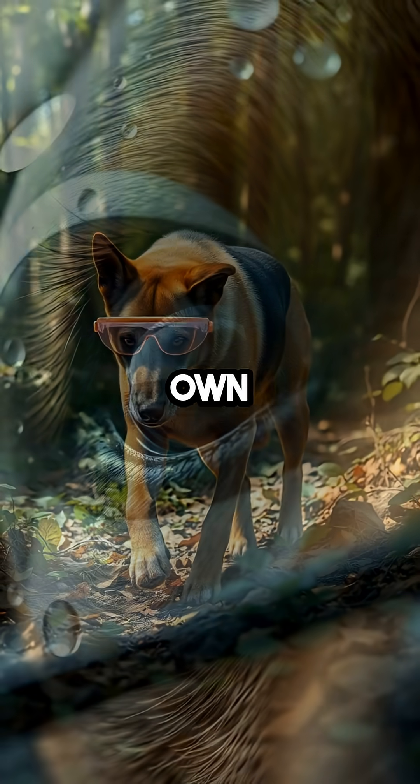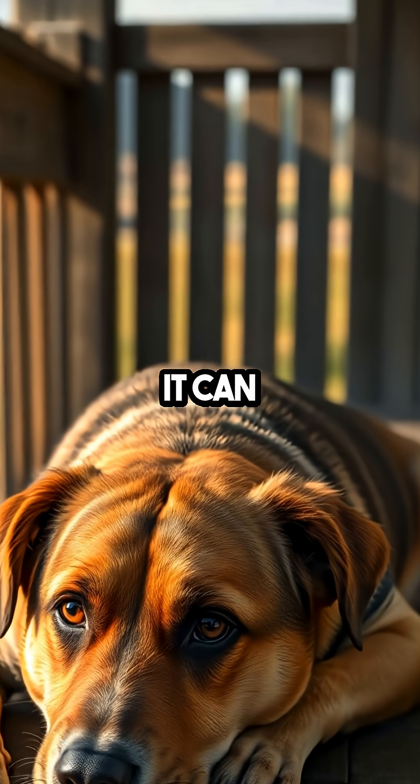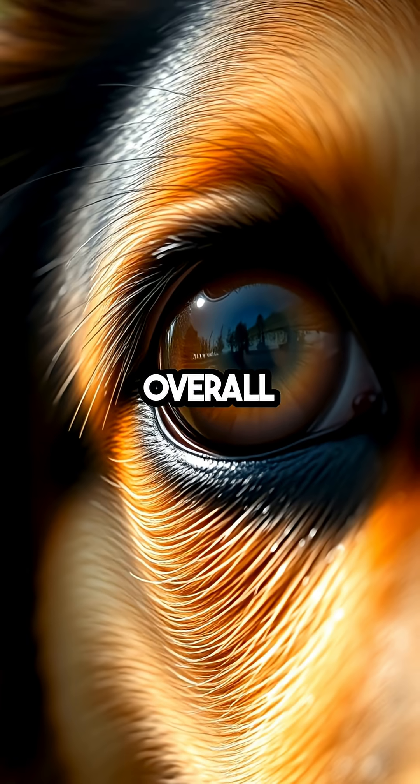It's like having your very own windshield wiper, constantly at the ready. While it remains largely invisible, it can be seen when a dog is tired or unwell, often giving a subtle hint to their overall health.